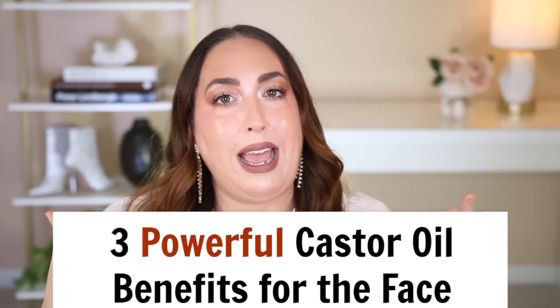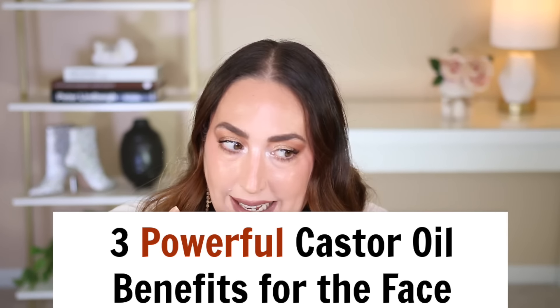Hey y'all, hi! Welcome back to my channel. I hope you're having an amazing, lovely day so far. My name is Mandy and today we're gonna be talking about three powerful castor oil benefits for the face, and I just gotta tell you y'all, it is mind-blowing how well these work.